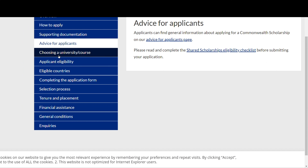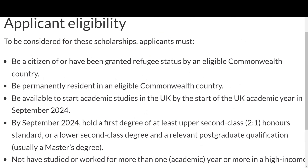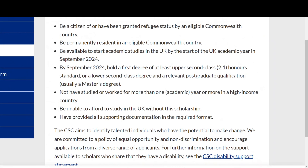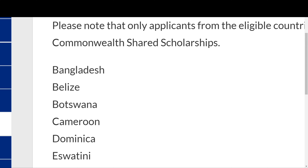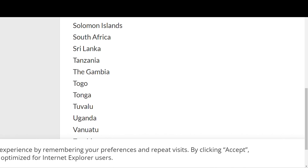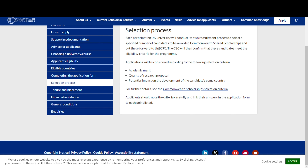There is advice for applicants available — the link is under the video. Regarding eligibility, applicants must be a citizen of or have been granted refugee status by an eligible Commonwealth country, and must be resident in a Commonwealth country. Eligible countries include Bangladesh, Botswana, Belize, Cameroon, Dominica, Eswatini, Fiji, Gabon, Ghana, Grenada, and more — check the full list to confirm your country is accepted.